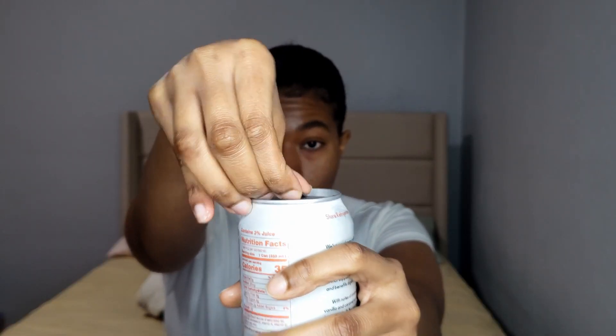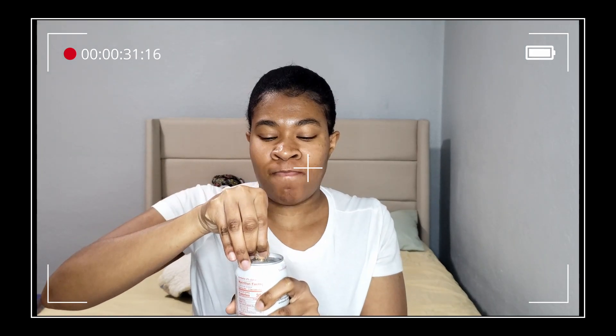First up is Olipop Vintage Cola. It smells really good — cheers! So I will say it's not like your average soda; you can tell it's not a regular soda, but it does taste close to what it actually is. I'm actually really thirsty so that's why I keep sipping.